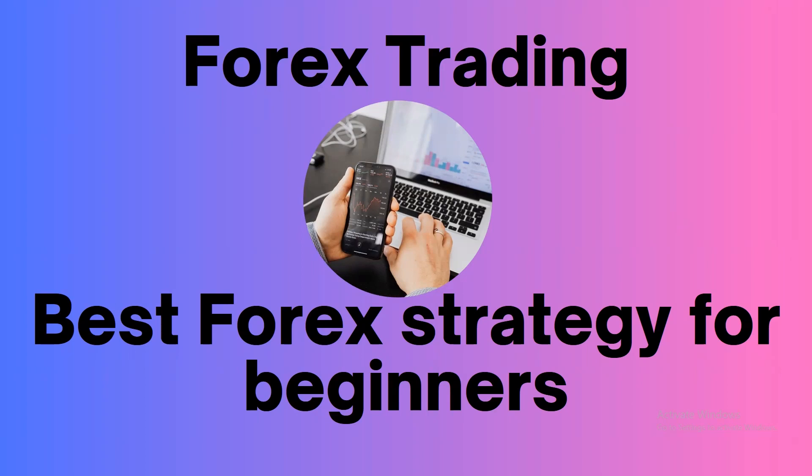When we are a new trader, we always look for that best strategy which can give us the best win rate with the best risk reward. In this video, we are going to talk about such a strategy.